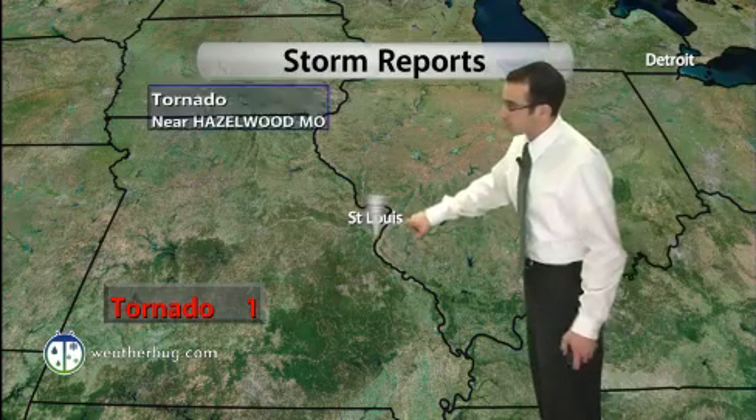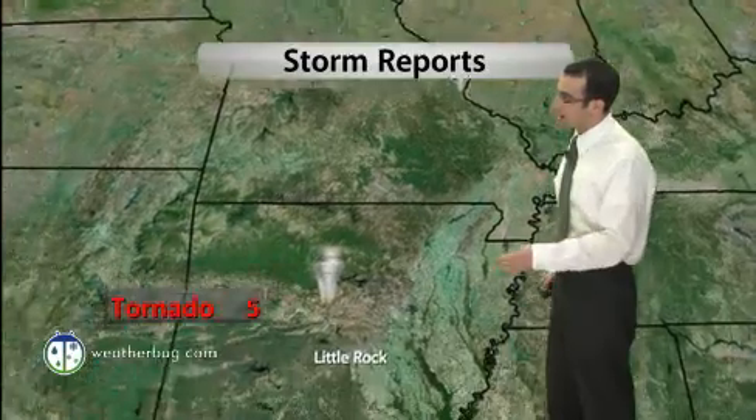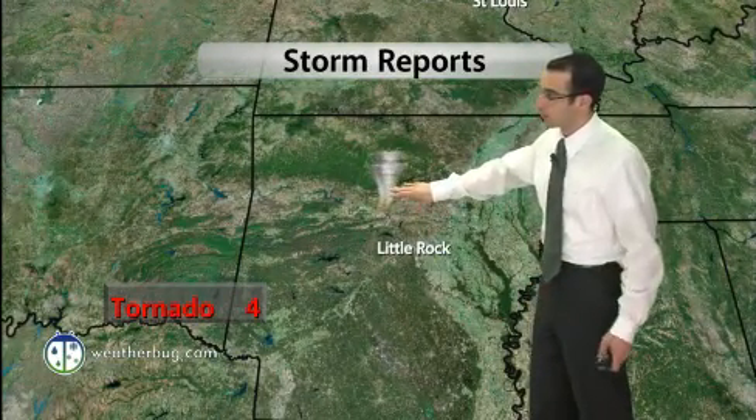The other main severe weather event was near Hazelwood, Missouri — a tornado report out there, and we're seeing some pretty intense damage pictures as well. Sliding to the south, some pretty intense imagery coming out of these tornado reports also.